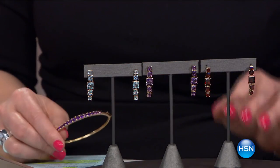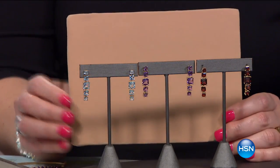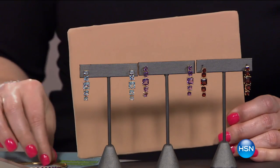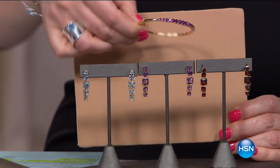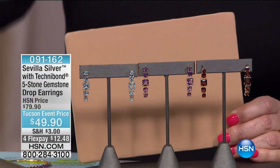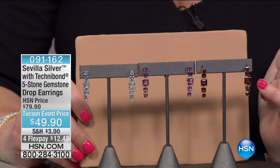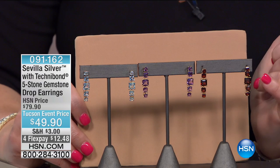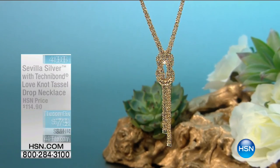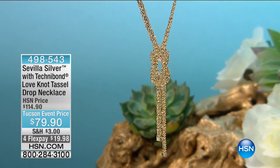Here are our beautiful gemstone earrings — in blue topaz, amethyst, and garnet, though garnet sold out in the matching bracelet. The amethyst earrings are $49.90 with four flexible payments of $12.48. They graduate in size with the largest stone in an octagonal shape at the center, cascading down in a linear effect. Check item number on HSN.com.